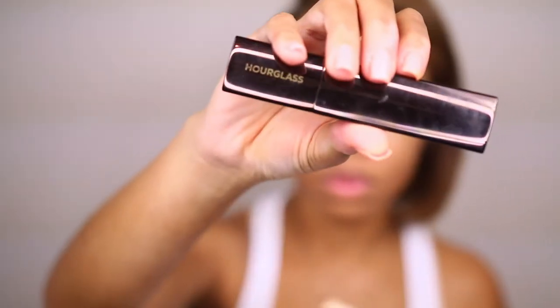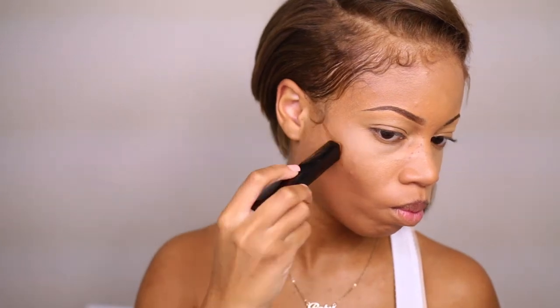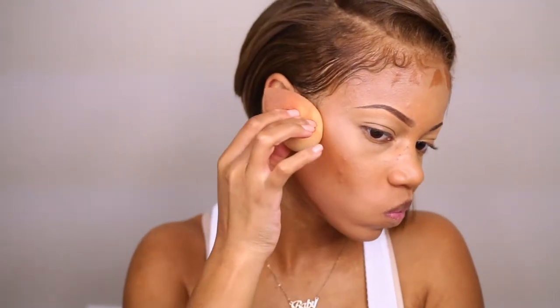Then I'm going in with my Hourglass stick foundation to do my contour — I think this color is in Sable. I really wanted to see how nicely this blended and I really do like the results. But I also did the same look with the LA Girl Pro Concealer in one of their dark shades to contour, and you really can get the same look — you don't have to spend that much money to get this.